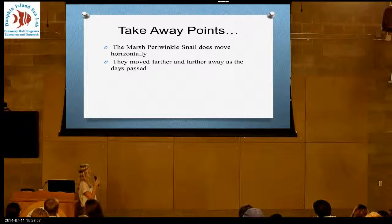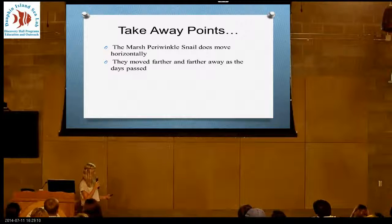So some things to remember: the snails do move horizontally, and they do go farther and farther away.